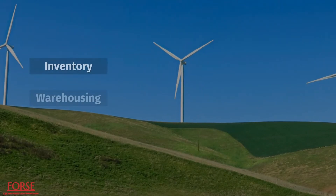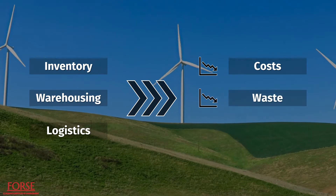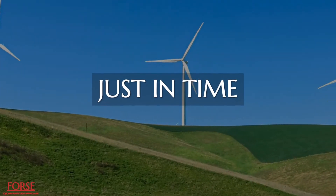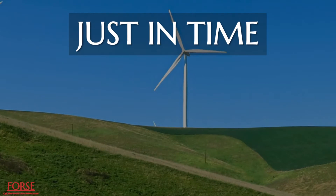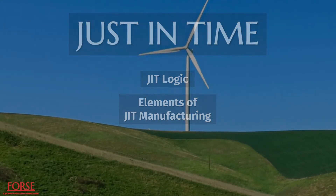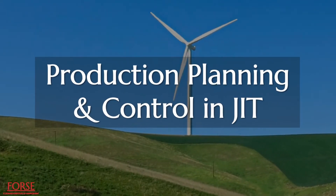Efficiency in inventory, warehousing and logistics are the need of the hour to drive down costs, reduce waste and improve products. Just-in-time is such a method which is used in planning and control of production systems. Previously, we have explored JIT logic and the elements of JIT manufacturing. In today's episode we will delve deeper into production planning and control in JIT.